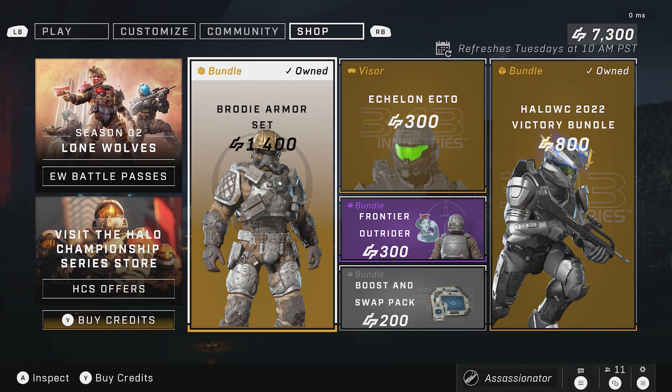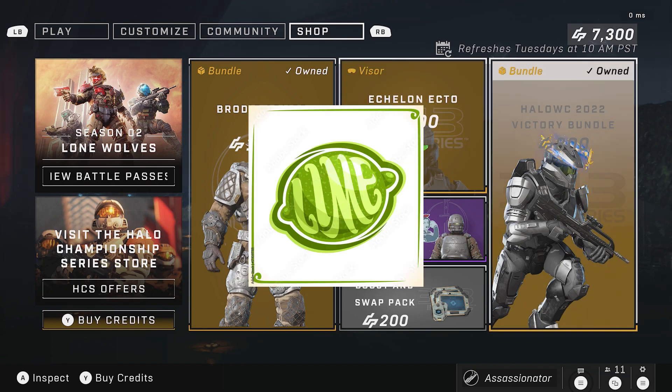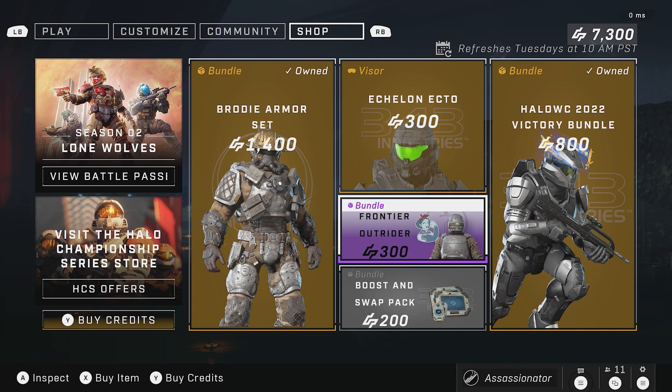So here we got the store — the shop. The shop is the exact same as what we had last week. We got the Brody Armor Set, we got this really cool looking — I want to call it like a lemon looking visor color. Then of course we have the Halo World Championship 2022 Victory Bundle. 343 did announce that it will only be available until next Tuesday, so as soon as the Winter Update hits, this whole shop will be brand new and that bundle will no longer be in the shop.